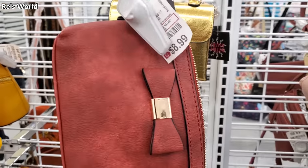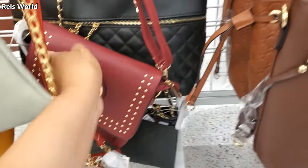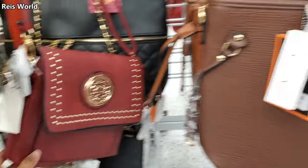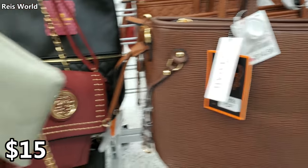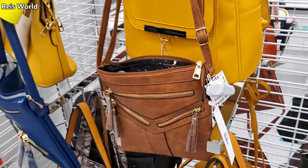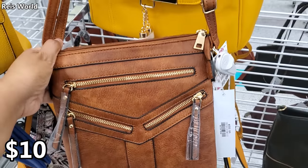There's an $8.99 crossbody down here — that's gonna be a crossbody for only $8.99. They do have plenty of vegan options here. That one's $15, and they've got a yellow one for $14.